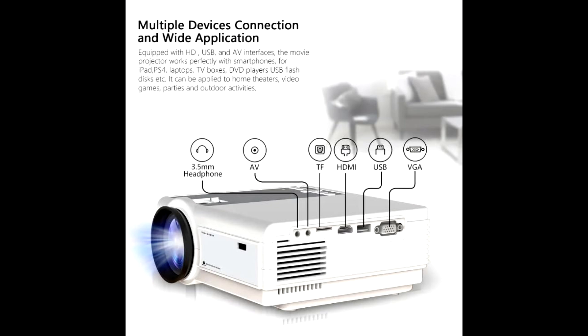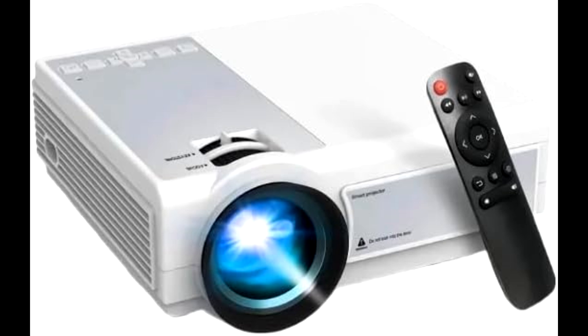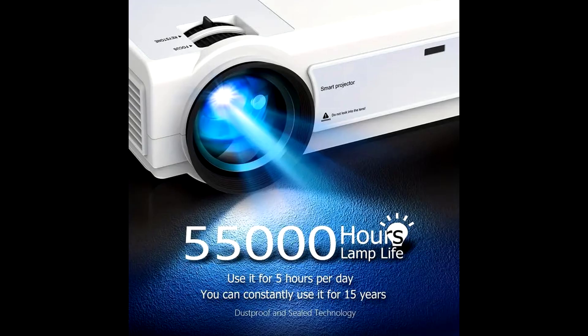Now, let's weigh the pros and cons. Pros: superior picture quality — high brightness, contrast, color accuracy, and resolution. Compact size: easy to set up and portable. Smart features: built-in OS, voice control, and wireless connectivity. Versatile inputs: multiple ports for various devices. Long lamp life: durable LEDs with low power consumption. Enhanced audio: built-in speaker and Bluetooth audio output.